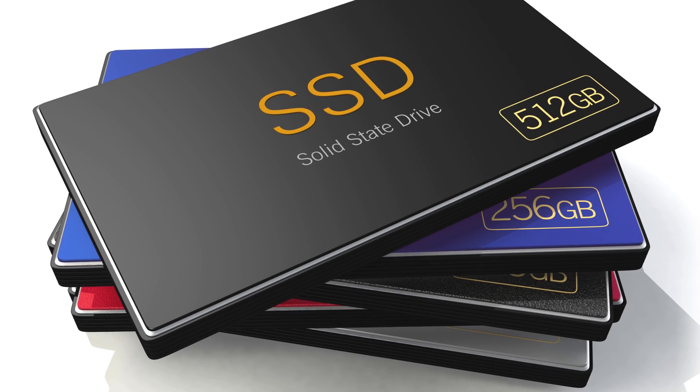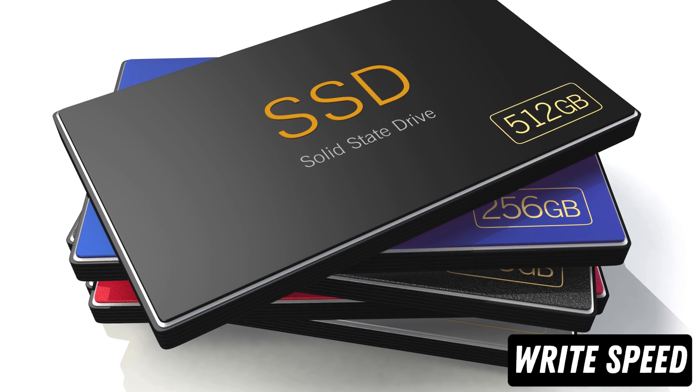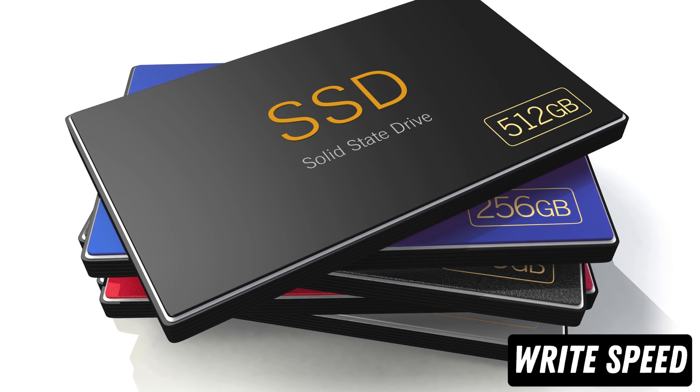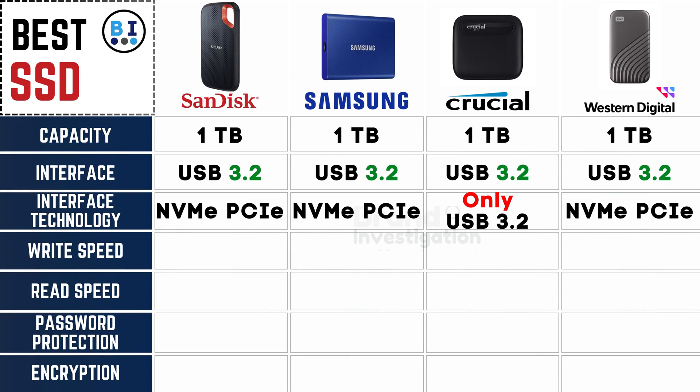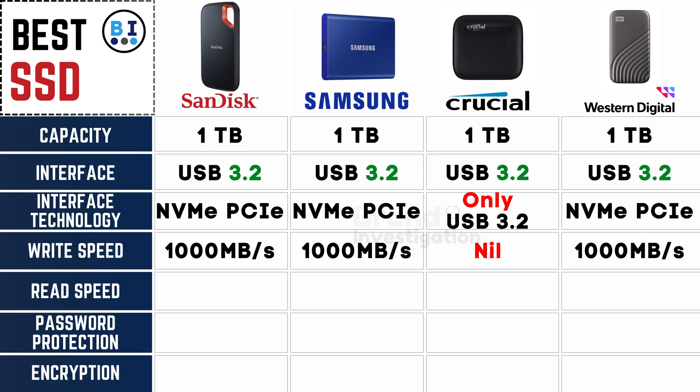Witnessing seamless data transfers with a focus on each SSD brand's write-speed capabilities: SanDisk, Samsung, and Western Digital lead the pack with a swift write speed of 1000MB/s, showcasing their performance prowess, while Crucial, though a formidable contender, does not specify its write speed.